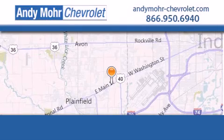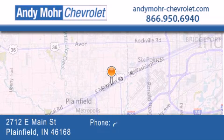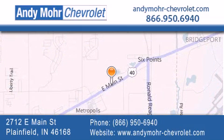Andy Moore Chevrolet is the place to find new Chevrolet cars as well as pre-owned cars in Indianapolis. You can visit our new and pre-owned inventory online and get new car pricing.